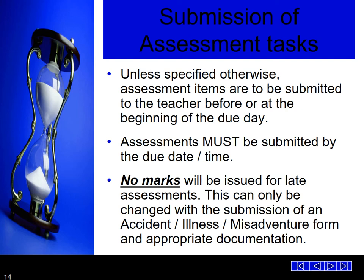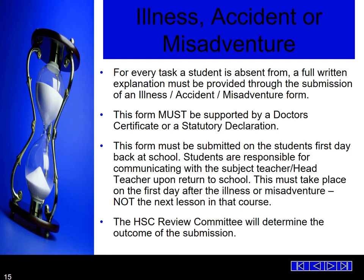Unless specified otherwise, assessment items are to be submitted to the teacher before or at the beginning of the due date. Assessments must be submitted by the due date and time — no marks will be issued for late assessments. The best way to ensure tasks are kept safe and avoid technology problems is to email it to yourself. Whether a task is due at 8:30am or 9:05am, it must be submitted before that time. This can only be changed with the submission of an accident, illness or misadventure form with appropriate documentation. For every task a student is absent from, a full written explanation must be provided through the submission of an illness, accident or misadventure form, supported by a doctor's certificate or statutory declaration. This form must be submitted on the first day back at school, and it is the student's responsibility to communicate with their teacher and head teacher for the completion of that task.